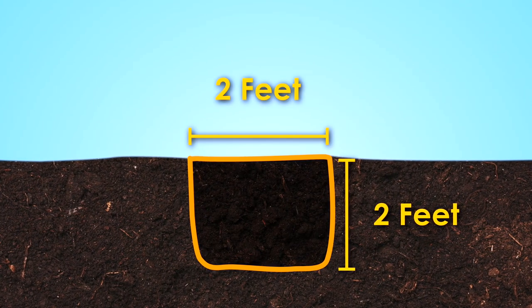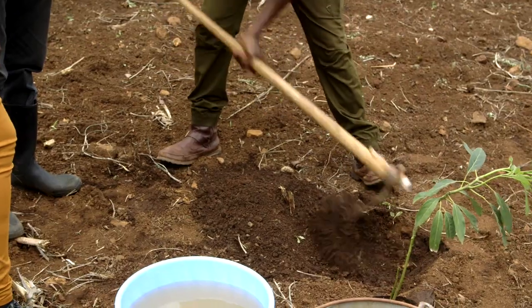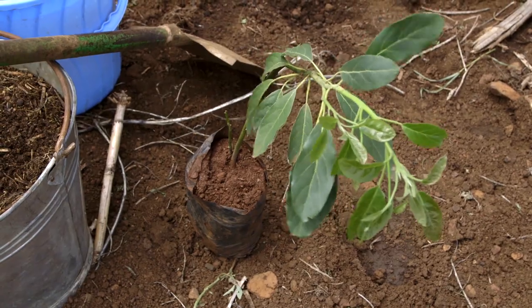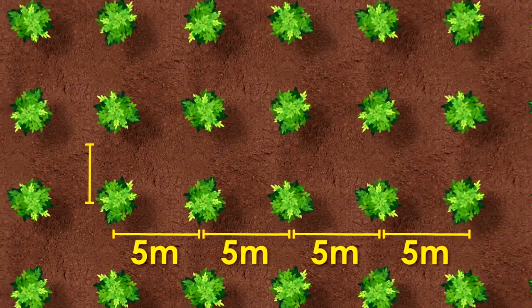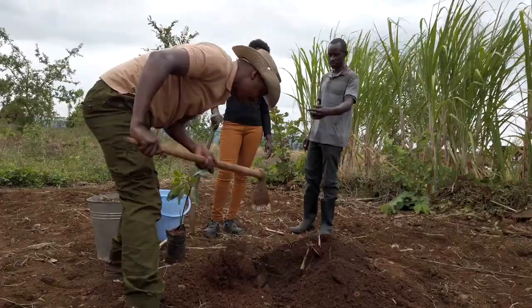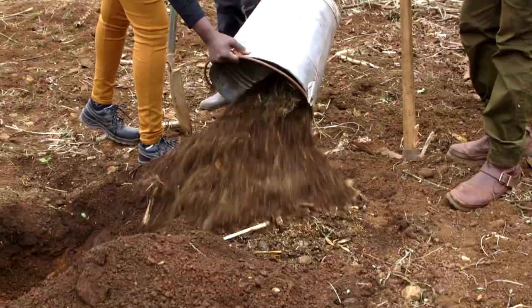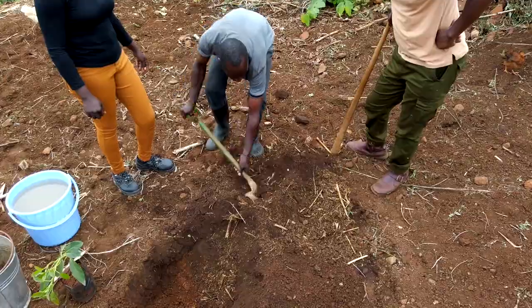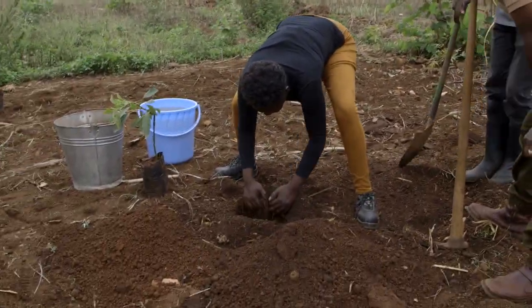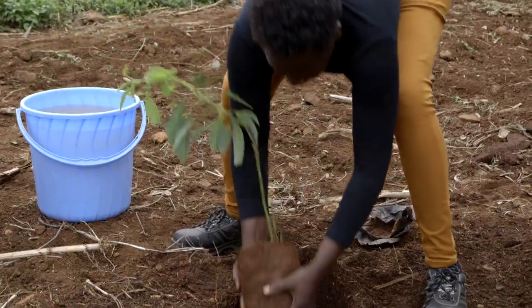One, we are going to dig a hole, two by two feet. Why should the hole be two by two? So the seedling and the roots will spread the way they are supposed to — they are not going to coil. Digging holes with enough room for the roots to grow ensures the tree will grow big and strong. Today we are planting the Hass variety of avocado. The holes should be spaced five meters apart, plant to plant, and five meters row to row.